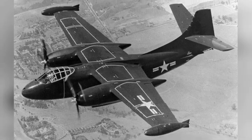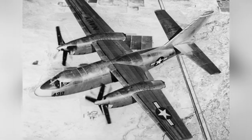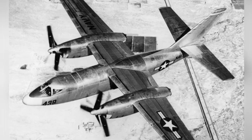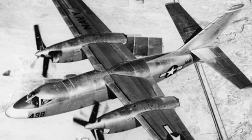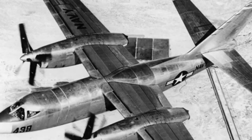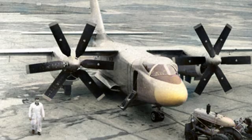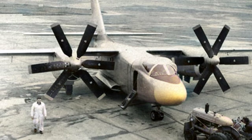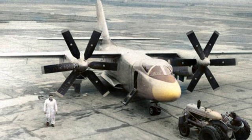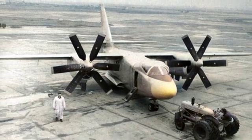Even without the turbojet engine, the power of the two T40 engines was still strong enough, with an estimated maximum speed of 726 kilometers per hour at 24,000 feet, a cruising speed of 644 kilometers per hour, and a maximum range of 3,500 kilometers. To meet carrier requirements, the wings could be folded, reducing the width from 21.8 meters to 14 meters, and the height from 7.4 meters to 4.9 meters when the vertical tail was folded.